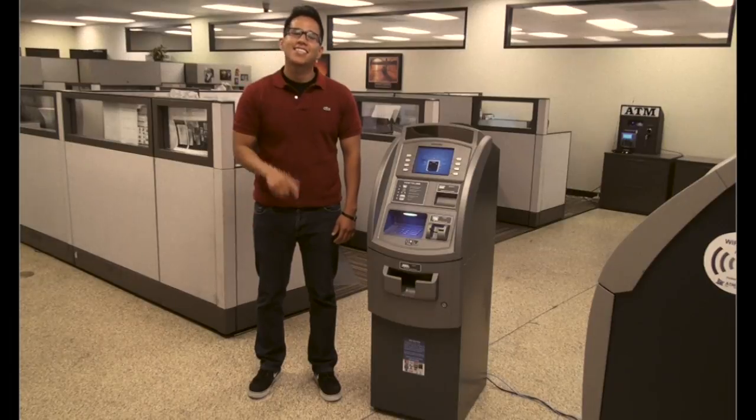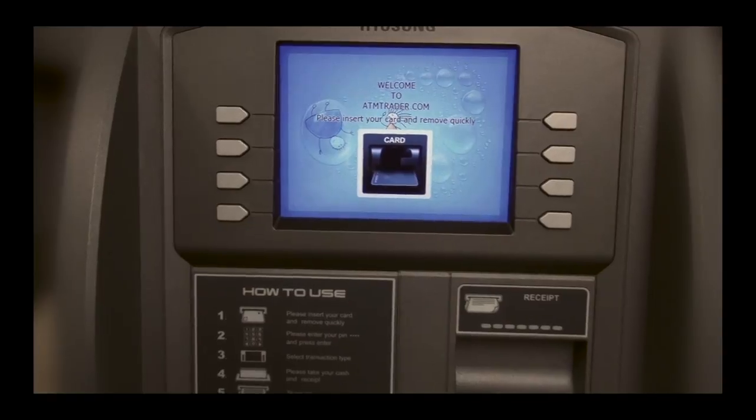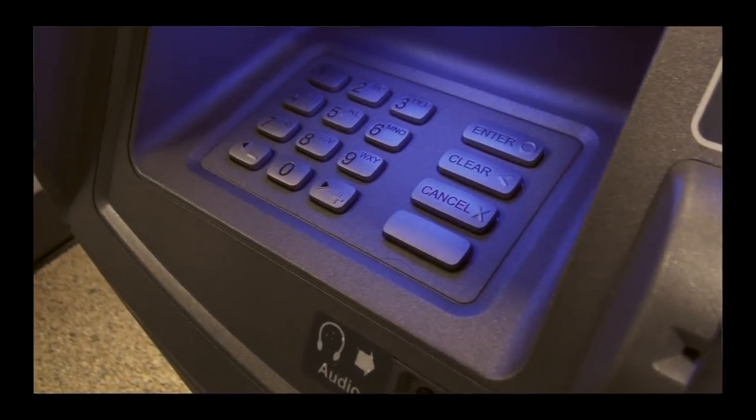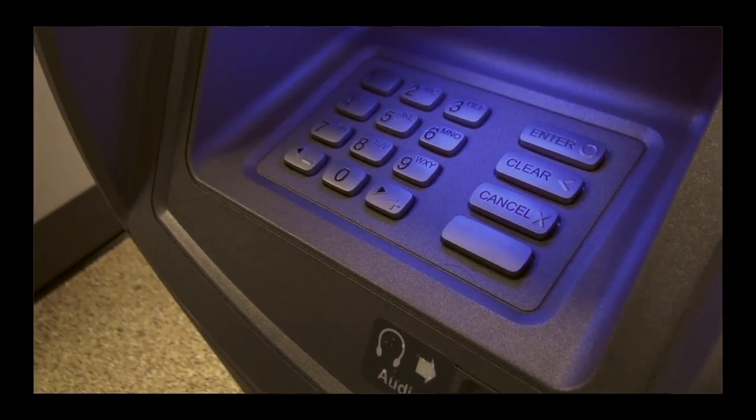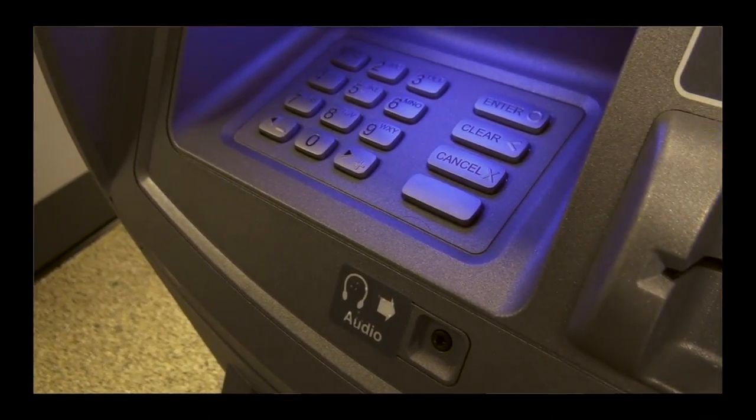The 1800SC has a footprint of 15.7 inches wide, 22.8 inches deep. The headphone jack and PCI encryption pin pad ensures that the machine is ADA compliant.